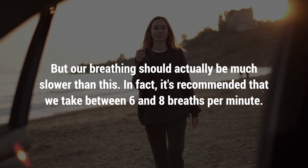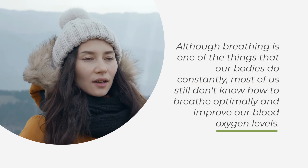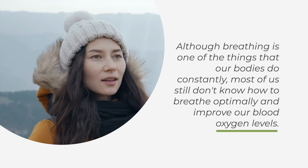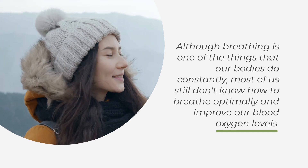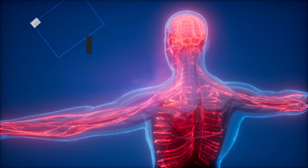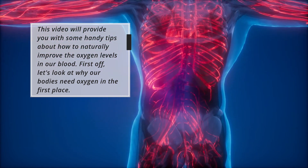In fact, it's recommended that we take between 6 and 8 breaths per minute. Although breathing is one of the things that our bodies do constantly, most of us still don't know how to breathe optimally and improve our blood oxygen levels. This video will provide you with some handy tips about how to naturally improve the oxygen levels in our blood.